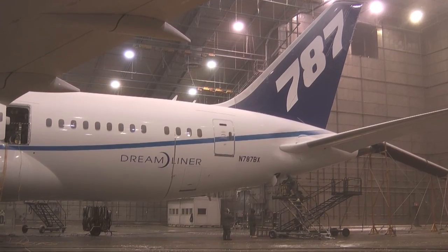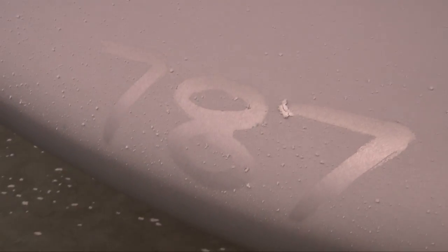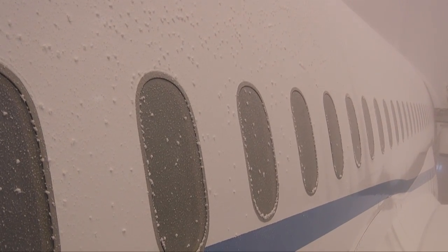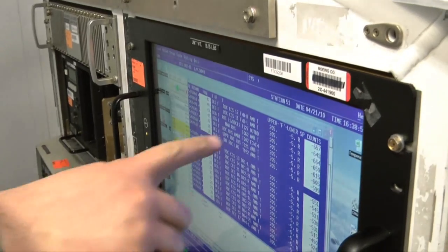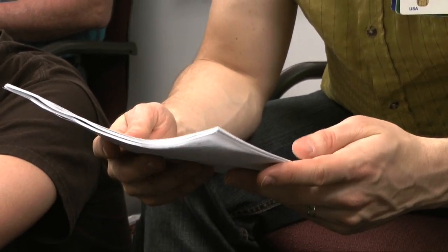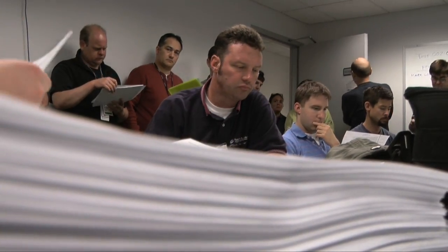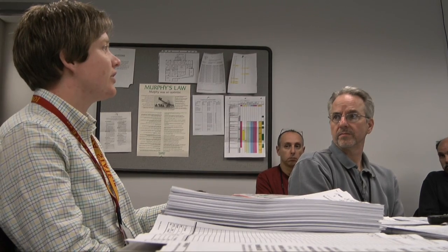Before the test can begin, the 787 goes through what's called a cold soak — basically it's left in the freezing temperatures for hours until the structure is cold enough. Throughout the process, engineers closely track the thermometer. Every degree counts because the test plan is very precise, one that the whole team reviews page by page. We won't test until the temperatures are where they need to be for the data.